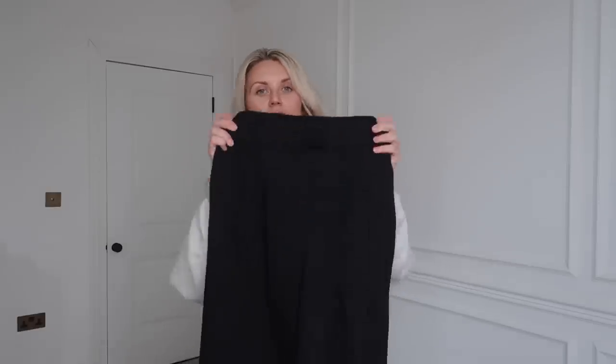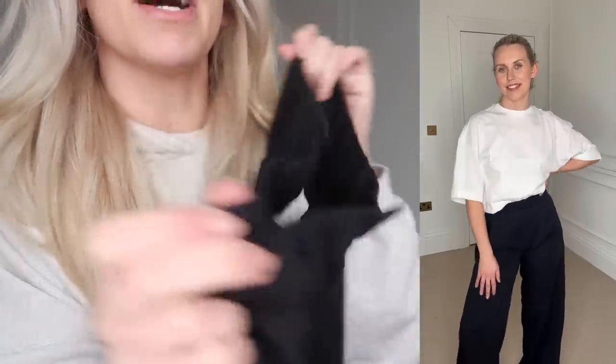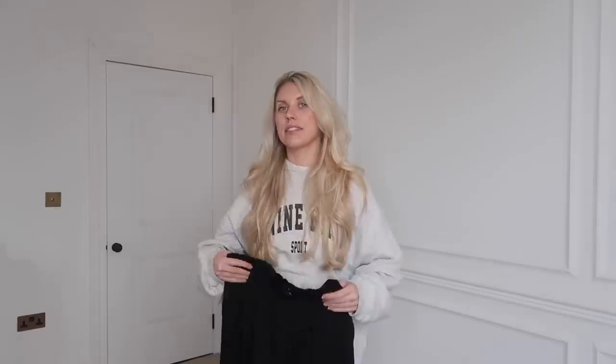Next up — thinking capsule pieces again — I really rate H&M's smarter-style trousers. These are plain black wide-leg trousers with a slight elasticated section at the back. I got them in a 10. They're a good length to wear with flats as well — not too long, which is great because there's nothing worse than trousers dragging on the floor. I'm five foot five to five foot six for reference. These were £24.99, which I think is great for a solid pair of wide-leg black trousers.